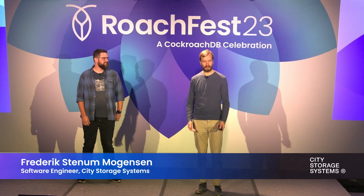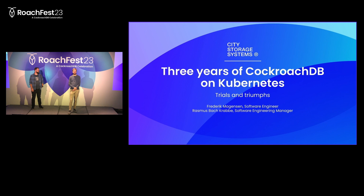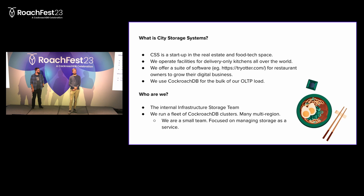Hi folks, my name is Rasmus, this is Frederik. We are from City Storage Systems and we're going to tell you a little bit about our experience running CockroachDB on Kubernetes for the last around three years.